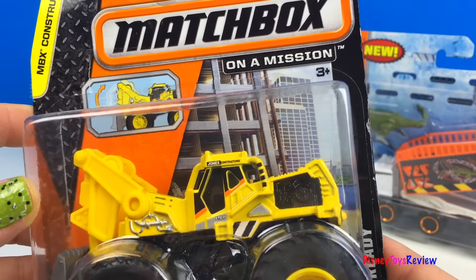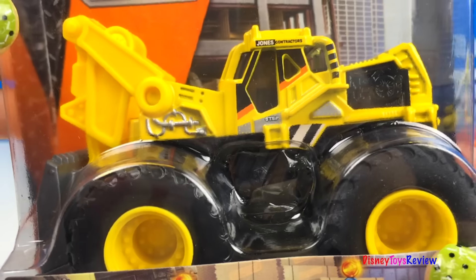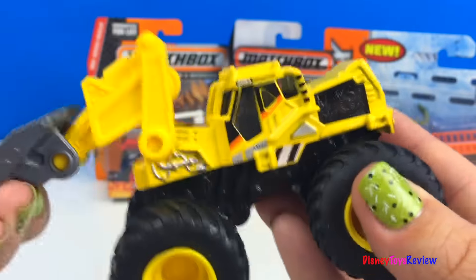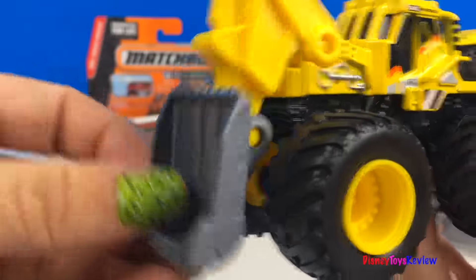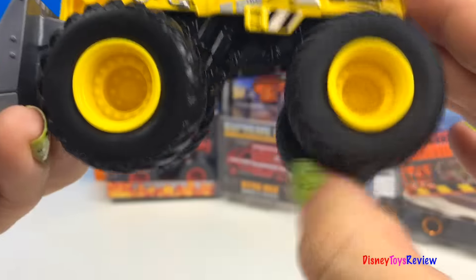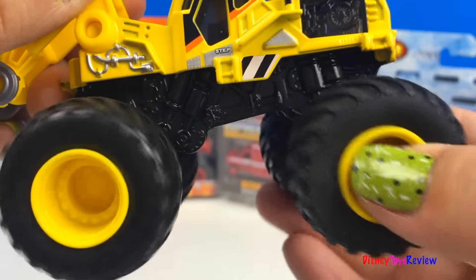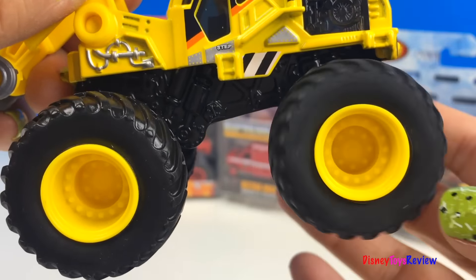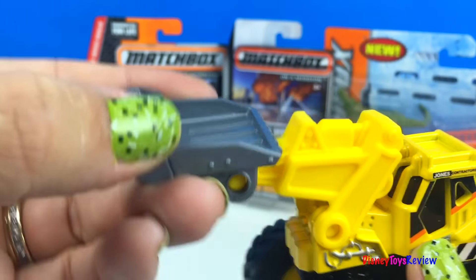First we have an MBX Construction Mighty Machine. This is work ready — get ready to dig. Wow, check it out! I love this Mighty Machine's wheels. I bet he can go over all sorts of rough terrain. He can be a bulldozer or he can even be a front loader.